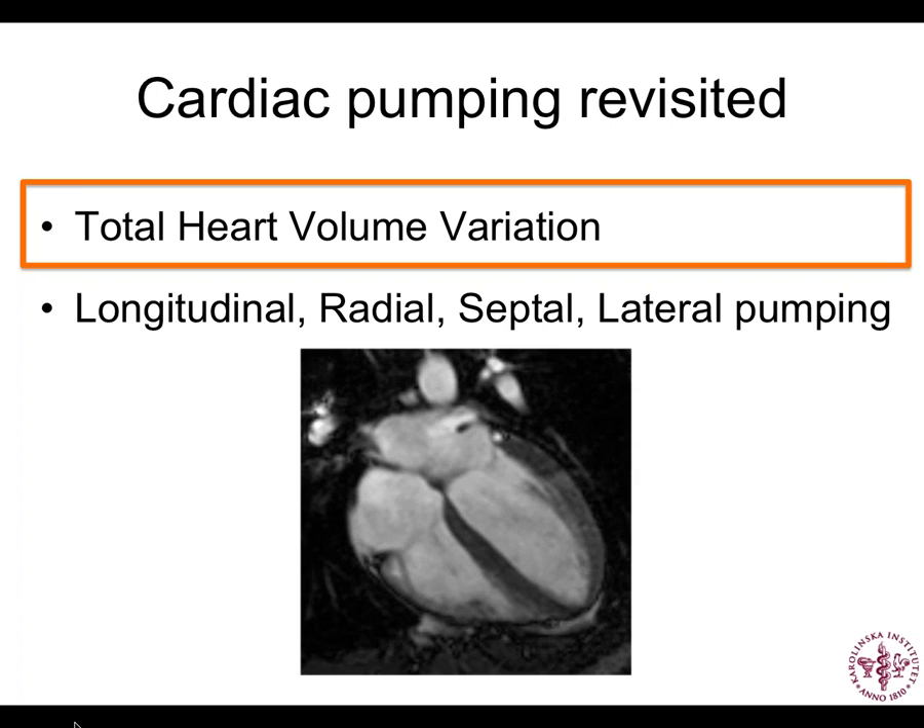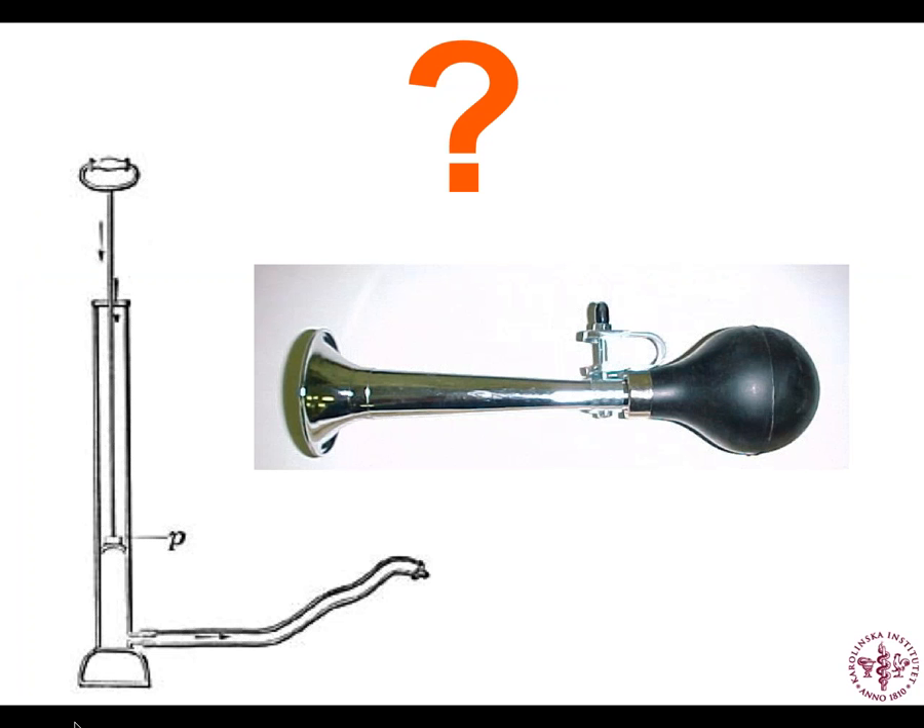Let's start with total heart volume variation. When you think about how the heart pumps, do you think of it more like honking the horn of an old-fashioned bicycle — changing the outer volume of the heart? Or more like a bicycle pump, where you have a piston in a chamber going back and forth without much outer volume change at all? Is it a squeeze or is it a slide?